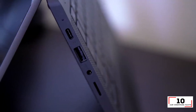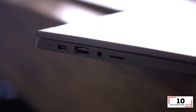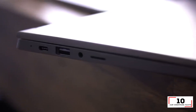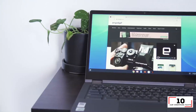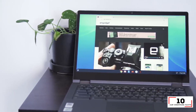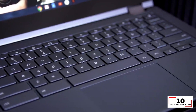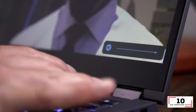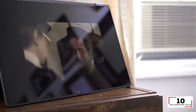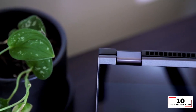The Lenovo Flex 5 Chromebook, reviewed at $409, is easy on the pockets, but it doesn't feel, look, or act cheap. This Chromebook may have flex in its name, but ironically its solid metal chassis is stalwart with a premium-feeling part aluminum body. At first glance you may dismiss it as another grey clamshell laptop, but this shape-shifting device can also transform into a tablet thanks to its sturdy 360-degree hinge.